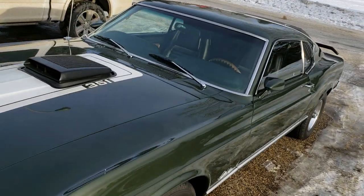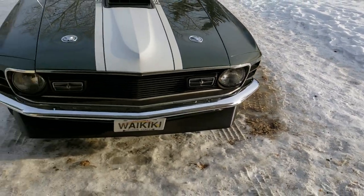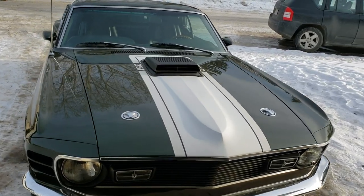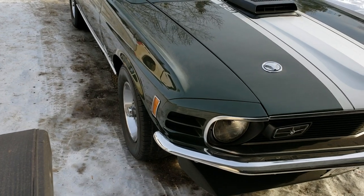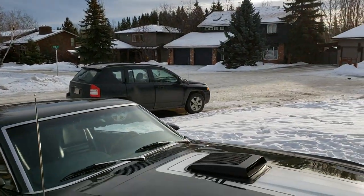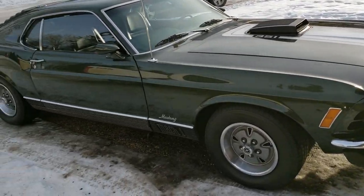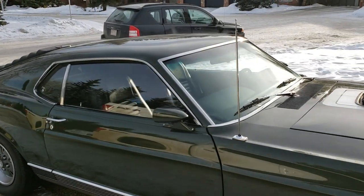1970 Mach 1. It is probably the nicest one in my city. Everybody, it turns heads when it goes by — they're like, what the heck? Because of the color scheme, I think, is probably why.